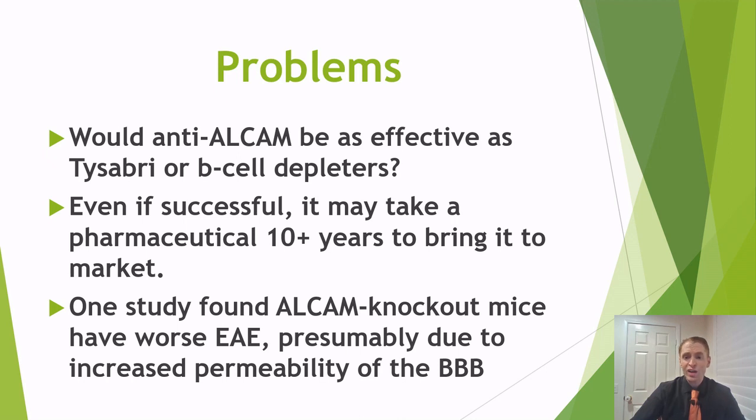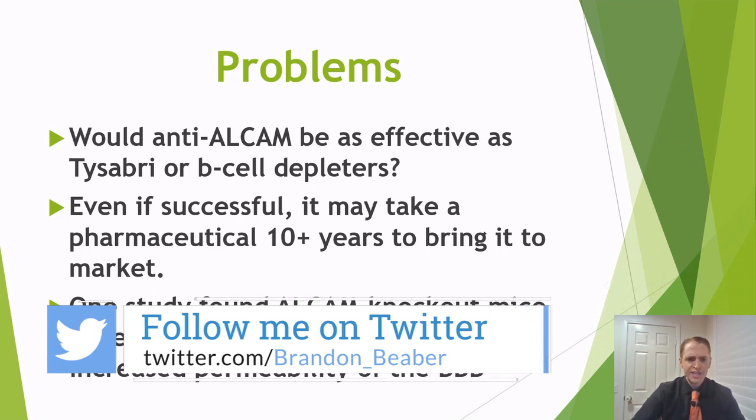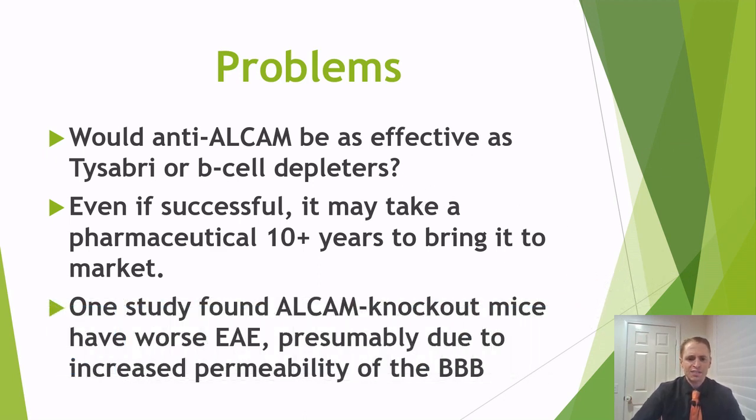One study found that ALCAM knockout mice — mice that do not have the ALCAM receptor — actually have even worse EAE. However, this may be due to increased permeability of the blood-brain barrier without this receptor. Overall, it's really interesting research, and I wanted to give a taste of what early research in individual proteins and experimental autoimmune encephalomyelitis looks like, and how it might portend future advancements in MS that could benefit people with the disease. If you have any questions or suggestions for future videos, please post in the comments below.